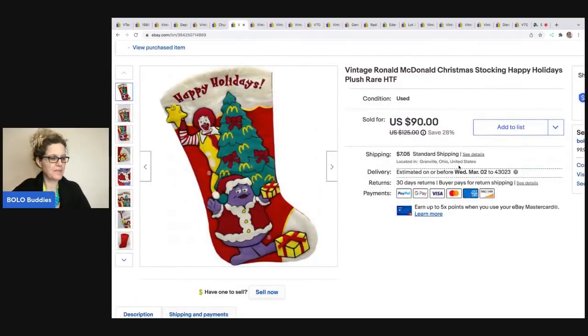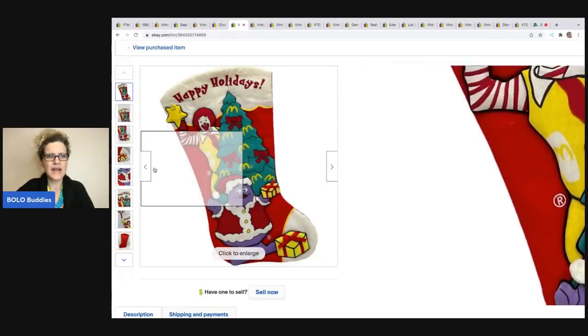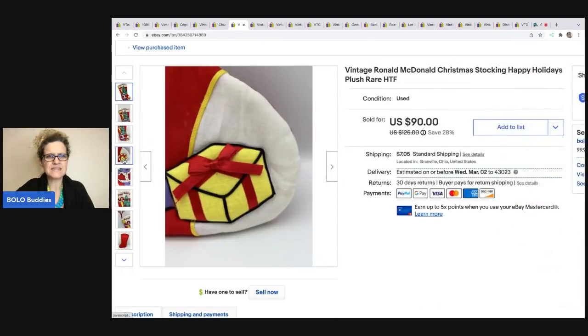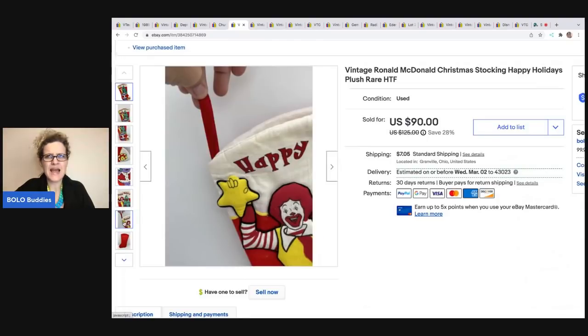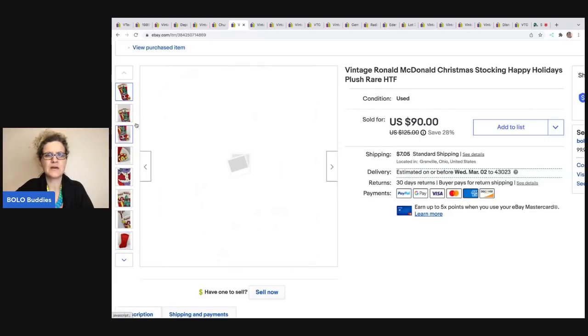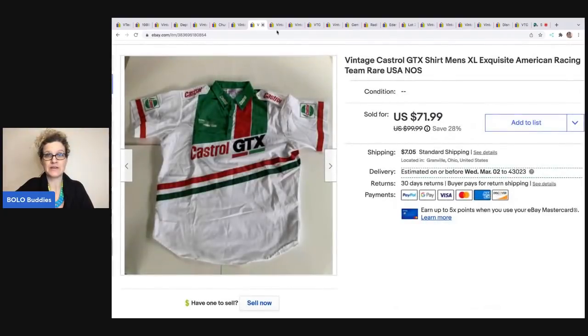I picked this up at an estate sale for a buck and ended up selling it for $60. The buyer was all in for $70. I had it priced high because it's a hard-to-find item — I could not find any comps. It's got a raised plush-type look to it. It's a Happy Holidays Ronald McDonald Christmas Stocking. I think I could have got more if I held out, but $60 on a dollar investment is pretty good.